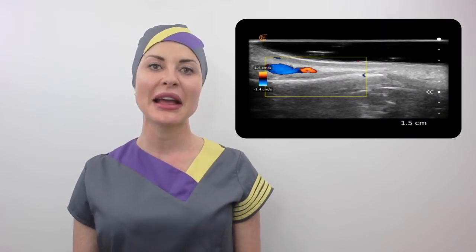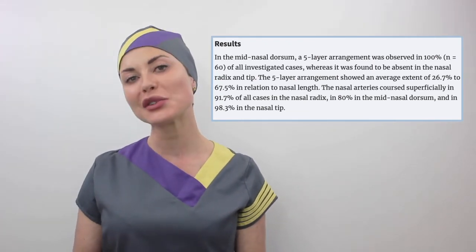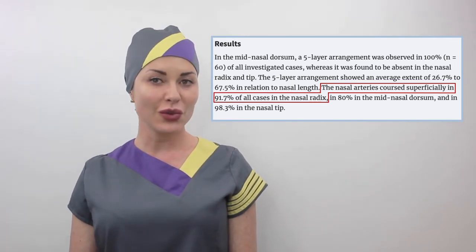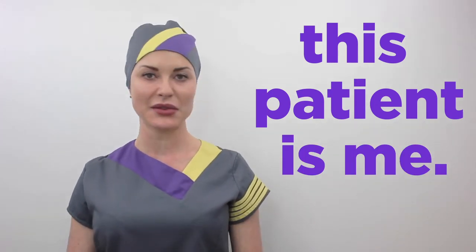Now let's compare it to this one: a huge dorsal nasal artery right in the midline, and it also appears to be in the wrong layer, under this mass. There's probably just over one millimetre between vessel and periosteum. Coming back to the Albertshofer study I mentioned earlier, they also found that there's an 8.3% chance that the nasal arteries are not found in the superficial layer in the radix. Do you want to chance this without knowing where your needle is going? And by the way, this patient is me. I'm going to come right out and say it: as an educated and risk-averse injector, I would never, ever let anyone inject me in the nose without first mapping the vessels with ultrasound. So why are we putting our patients in this predicament?